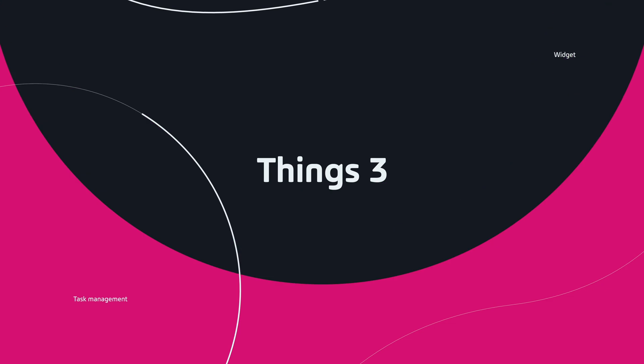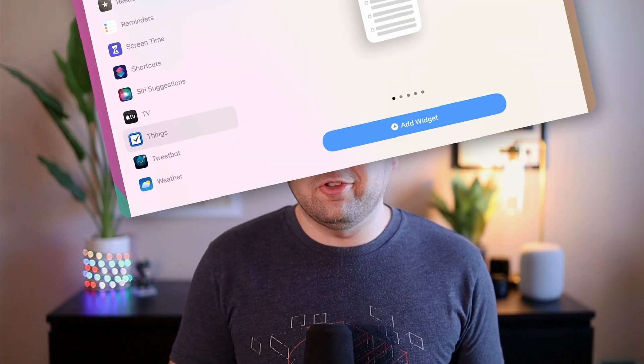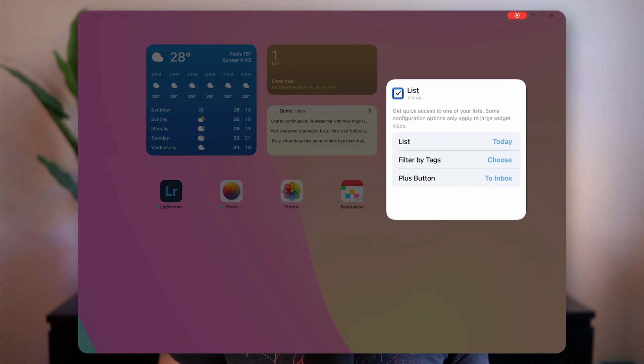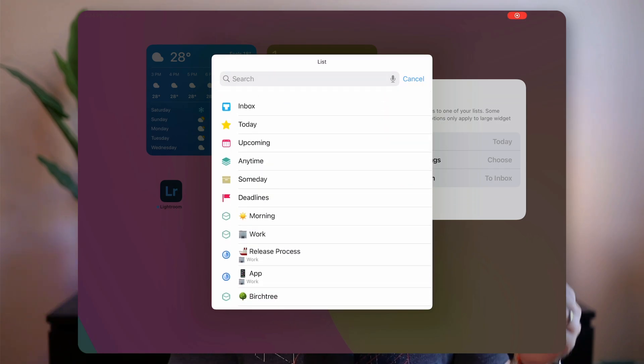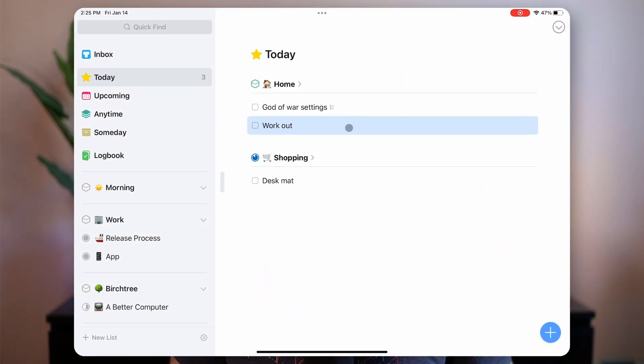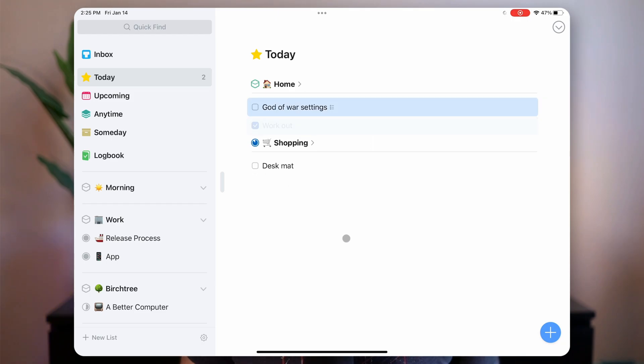Thank you again to Drafts for sponsoring today's video. Rounding out the widgets, I have the Things 3 widget. I've made a million videos about Things 3, so I won't bore you with all the details. What I like is that I can use basically every single size available — small, medium, large, and the jumbo size on the iPad. It lets me select which list to see: the today view, a specific project, a specific area. The one limitation is that I wish I could mark tasks as complete from the widget without going into the app. Tapping a task takes you to it in Things, but you have to do your actions there. I'd love to see Apple make widgets more interactable — maybe in iPadOS 16.